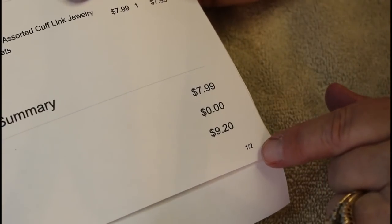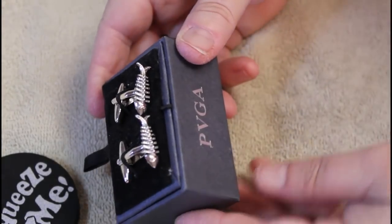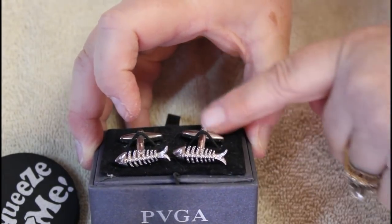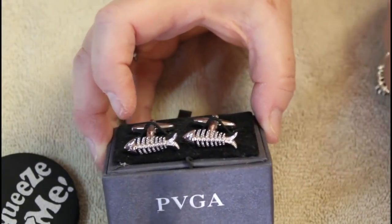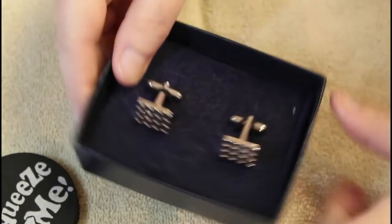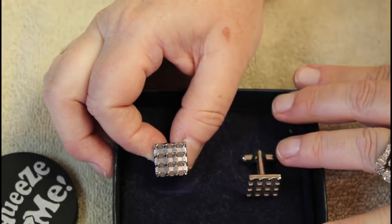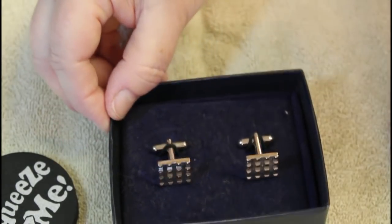Let me show you what the box looks like. The first pair they sent me were PVGA and they're silver tone — still stuck in the box — and they look like kind of fish skeletons. The next pair has no tag but they are kind of a checkerboard with definite texture to them, silver tone.